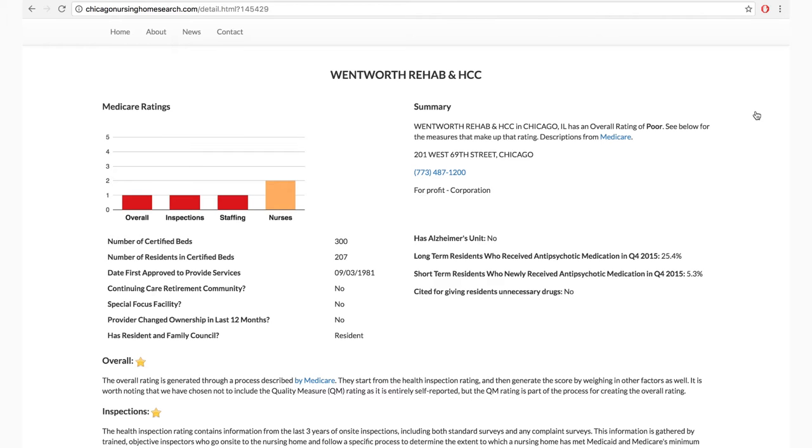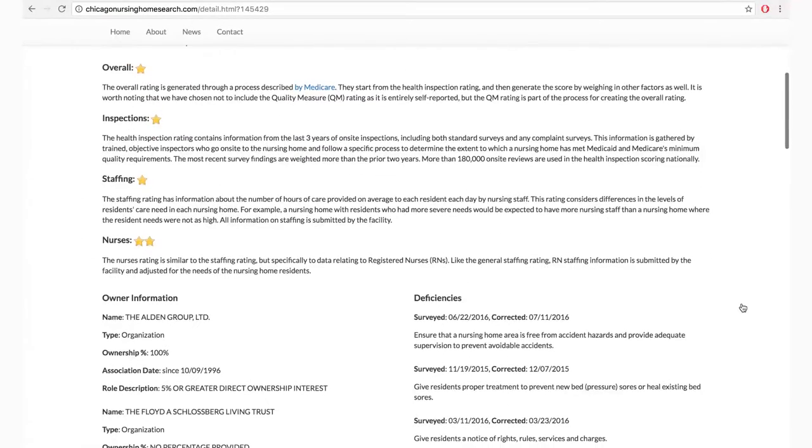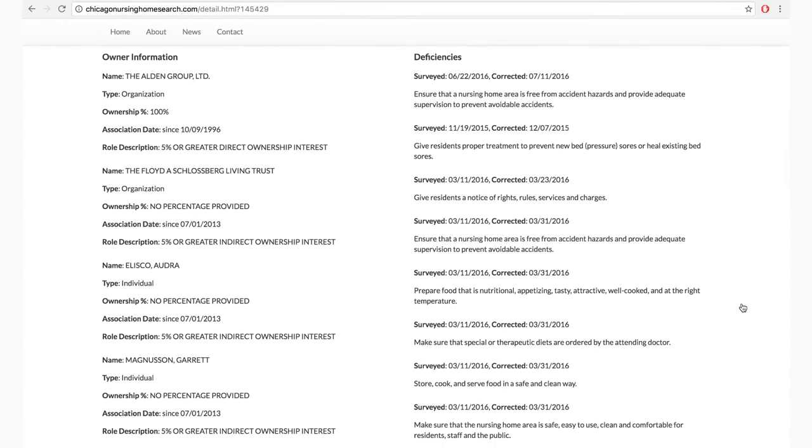Are they administering anti-psychotic medications to residents who don't need anti-psychotic medications — residents who are just having a hard time or they're excited? We have explanations for all the ratings, and this stuff is pulled directly from Medicare. Team no-back-end: we've got the information about the owners and all their latest deficiencies, pulled directly from Medicare.